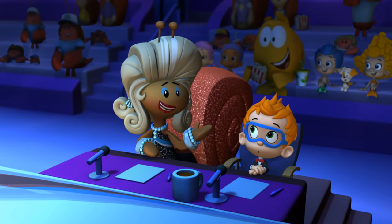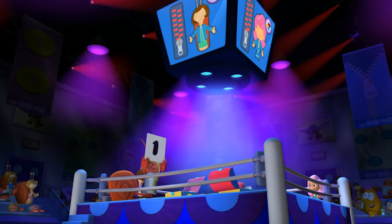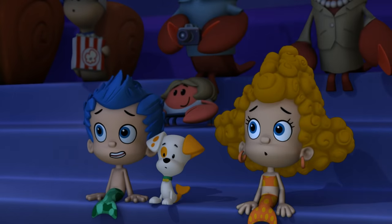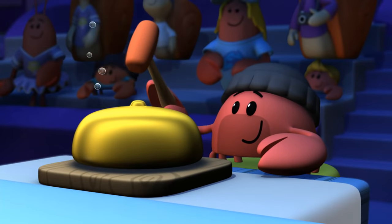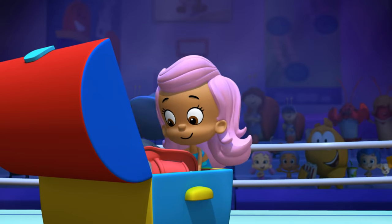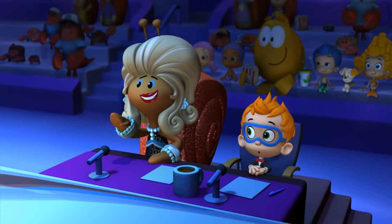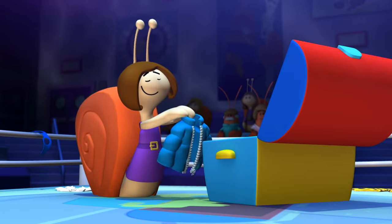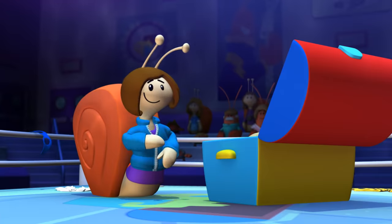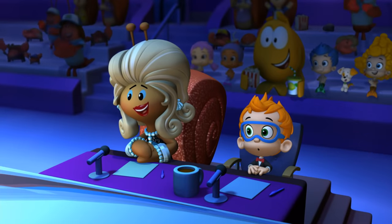Now, what happens in round one, Naughty? Well, each dresser-upper must find a jacket with a zipper, put it on and zip it up. Zippers can be tricky. And there they go! This jacket has a zipper. It looks like Molly's got a zipper jacket, but so does Michelle. Both contenders have started zipping. Zipped! All right! And round one goes to Michelle.